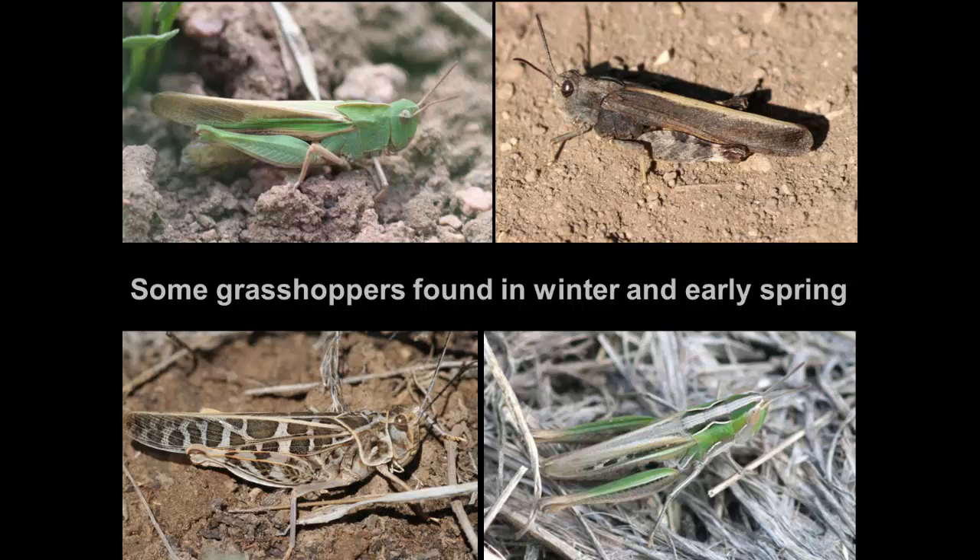There are some grasshoppers you can see out and about in the middle of winter. Sometimes it surprises people to be out on a walk in February on a warm day — maybe 50 or 60 degrees — and grasshoppers are out. People may think it's going to be a terrible grasshopper year, but no, it doesn't mean anything about how bad it will be. There are always some species of grasshoppers throughout the winter, just not the ones that we have as pest species. The grasshoppers you see during winter will not be the ones that are a problem later in the garden.